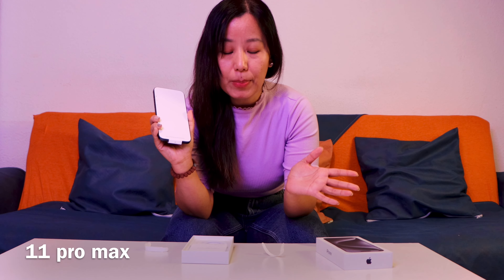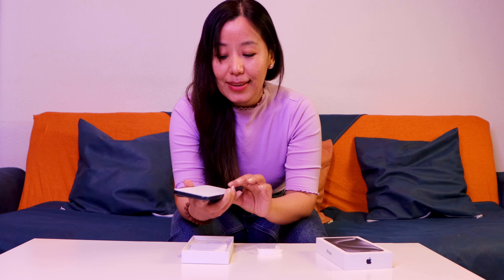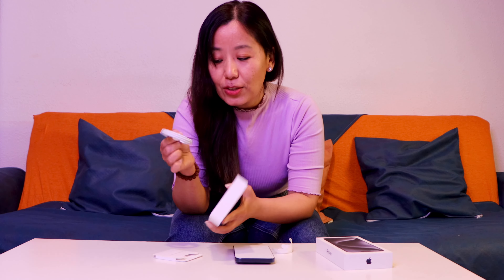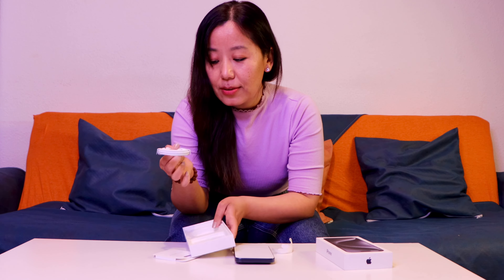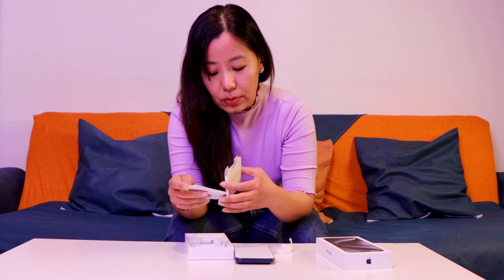Why did I decide to buy this suddenly? Because my iPhone 11 Pro Max's memory is not so great. I used it for about four and a half years and I need to change. I can't keep going because I shoot a lot of my videos on iPhone instead of a camera. Right now I'm using a camera, but I'm more comfortable using iPhone than a camera or GoPro.